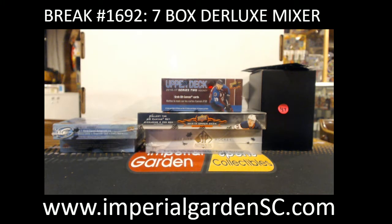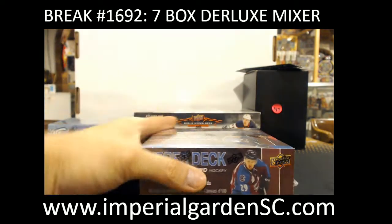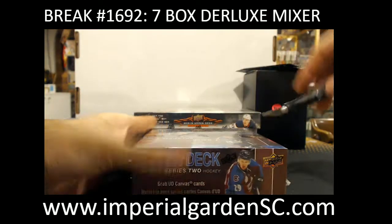Pretty much 2 teams left in the Jersey Box. Whoever doesn't get the other one, the next break will be the guaranteed jersey hit. We'll start off at 16th, 17th Series 2.